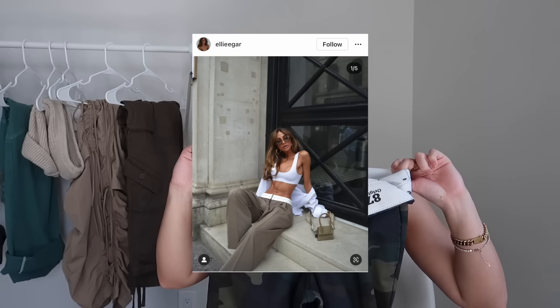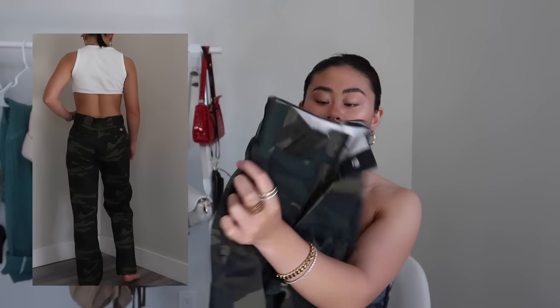Next are some Dickies — the 874 Work Pant. These are also men's and I got them in a 27. I got these so you can wear the waistband folded down, but 27 is a bit too tight for that, so definitely size up if you want that look. I love the trend with the thick white waistband on trousers — it looks really nice. They are stiff though; you have to work them in. I actually got chafed on my thighs when I first wore them.